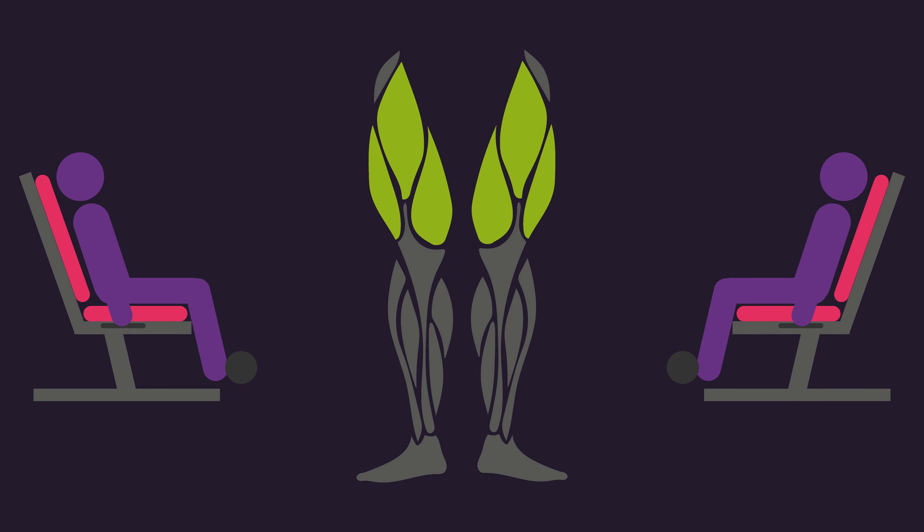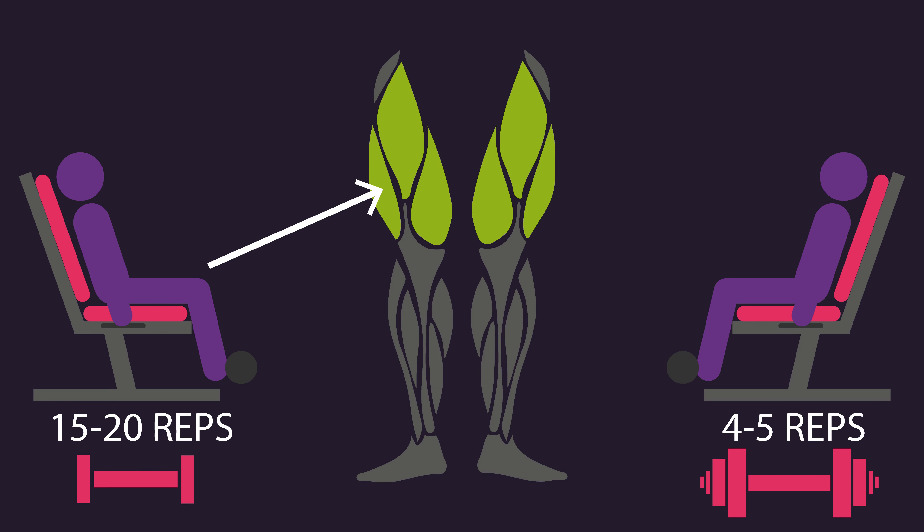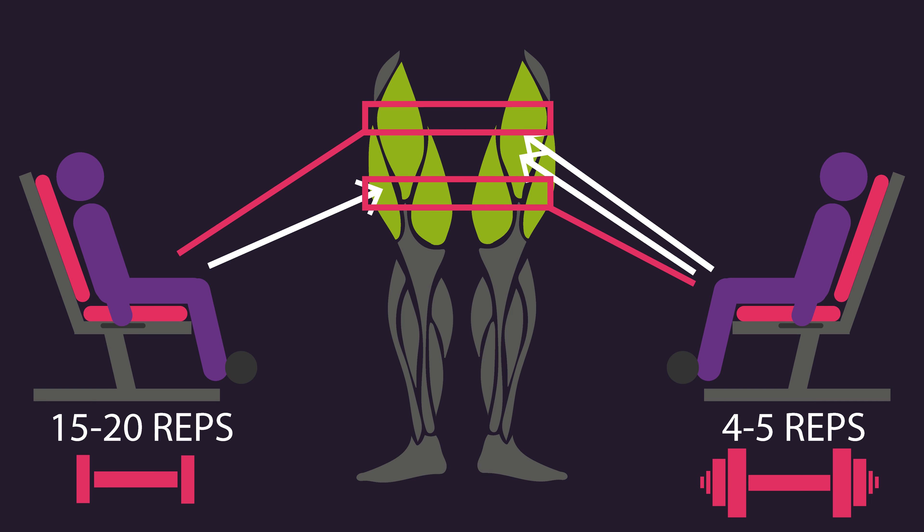Nevertheless, this study indicates that with leg extensions, performing 15–20 reps — which requires a light load — targets the vastus lateralis more than the other quadriceps heads, while performing 4–5 reps — which requires a heavy load — targets the rectus femoris and vastus intermedius more. Furthermore, lighter loads may target the upper regions of some quadriceps heads more, while heavier loads may target the lower regions more.